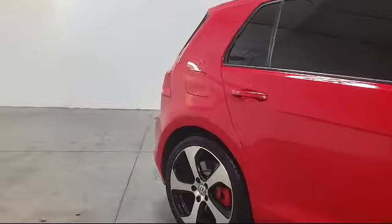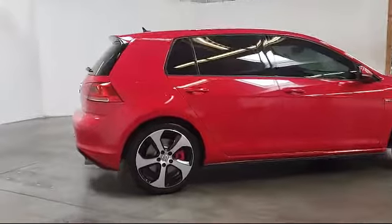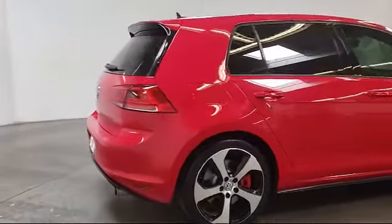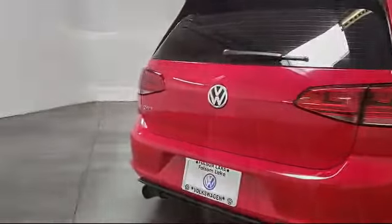Rear view camera, tire pressure monitoring system, keyless entry, navigation system, and has less than 40,000 miles on the odometer. Only the best trade-ins and purchased vehicles make it through our rigorous inspection process.